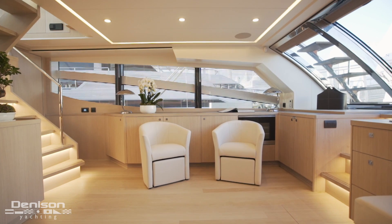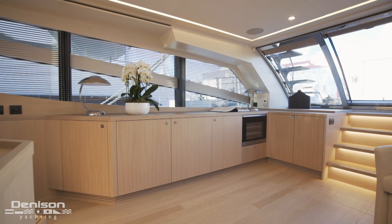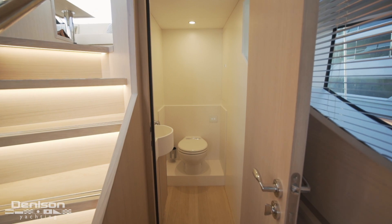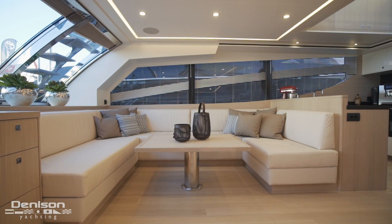The interior of this yacht has a millwork package that gives it a modern feel with a washed white oak finish. To starboard, this yacht features massive storage, and all the way forward a day head — a true rarity on a yacht this size.